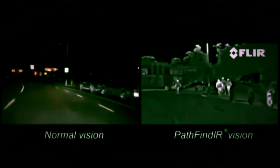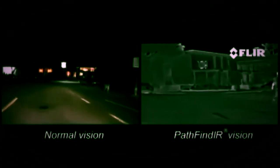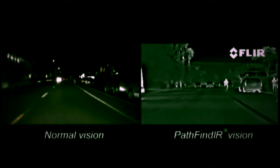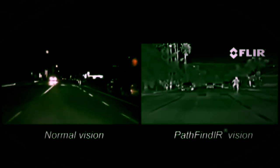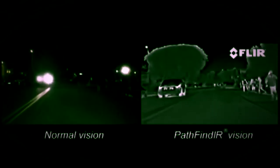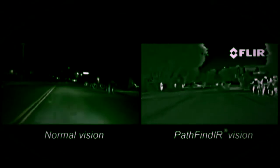The Pathfinder allows seeing up to five times further than standard headlights. Although some premium car manufacturers like BMW are already offering the Pathfinder as an option on selected models, it can also easily be installed in existing cars, trucks, buses, and other types of vehicles.